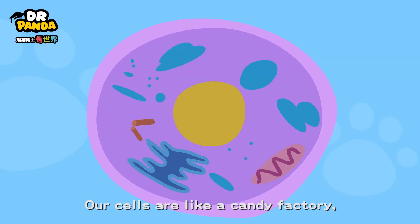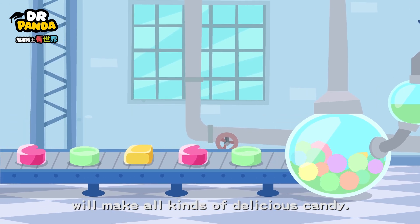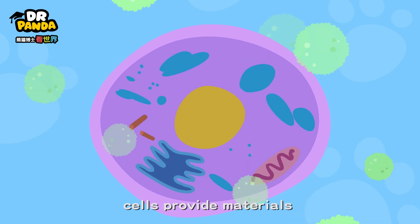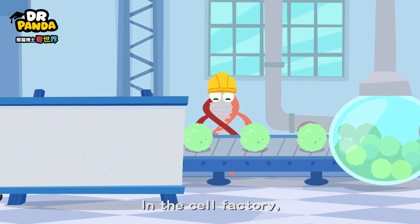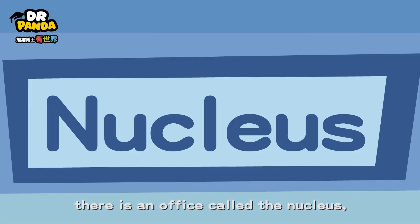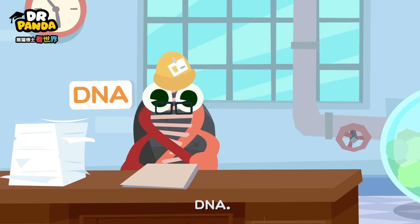Our cells are like a candy factory. Just like how the candy factory will make all kinds of delicious candy, throughout our life, cells provide materials and energy for us humans. In the cell factory, there is an office called the Nucleus, and in the office you'll find the boss of the factory, DNA.